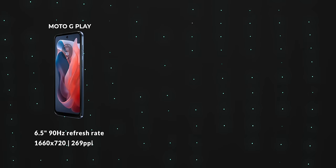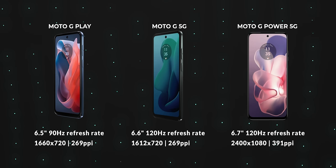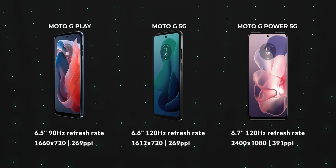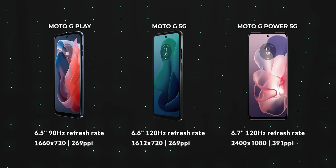Motorola's most affordable models also offer decently high refresh rates across the board, which is nice to see when you consider their price point. The Moto G Play offers a 90Hz refresh rate, while the two 5G-ready models — the G 5G and the Moto G Power — offer a full 120Hz. Of course, it's not a variable refresh rate; you're either locked in at 120Hz or 60Hz, but it's still a starting point.